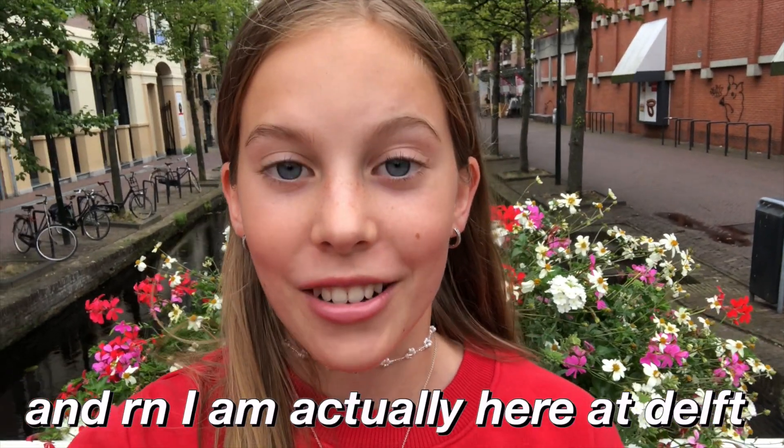Hi guys, it's Sandy Lawab and today I actually have something really fun planned which is school stationery shopping. This is probably one of my favorite things to do in August and right now I'm actually here at Delft. I came here by bike — it's like 30 minutes from my house but it's totally worth it because the city is beautiful and they have big stationery shops, which is exactly where I'm gonna go now.